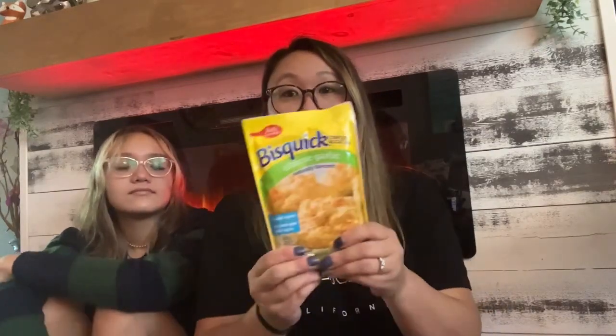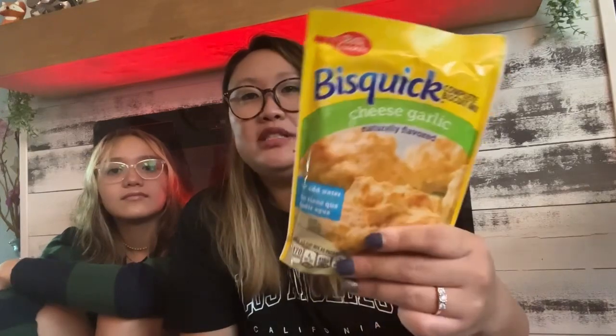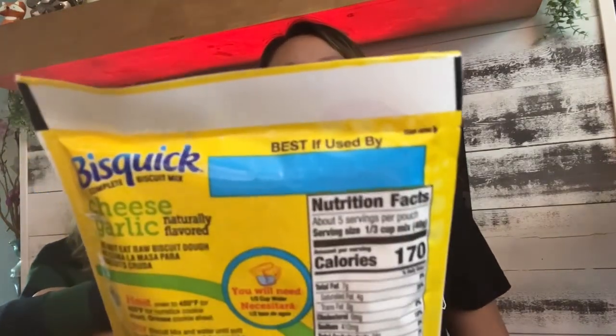I got these cheddar garlic biscuits. I'm hoping they're like the Red Lobster kind — very similar. These are very easy; all you do is add water. They expire in June of 2023.